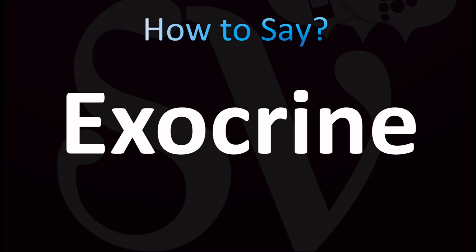Exocrine. Let's break down the pronunciation. Both British and American English pronunciations are similar here: exocrine. The stress is on the first syllable — EXocrine.